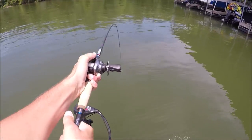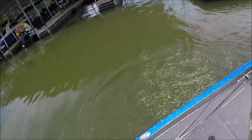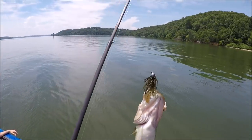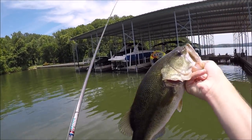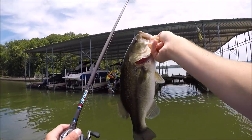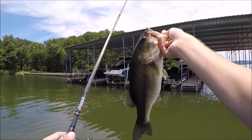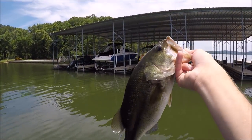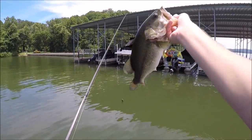Man, he freaking smashed it right when it hit the water! Not bad — first bass on the Pride rod. He is short and fat, very short. Look at him — pretty little thing. That's the old Yankum Baits skipping jig. Not bad at all.